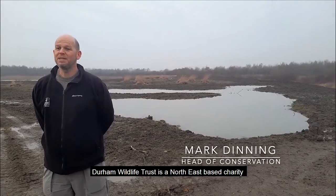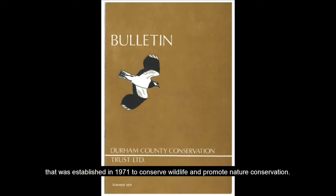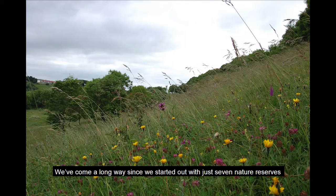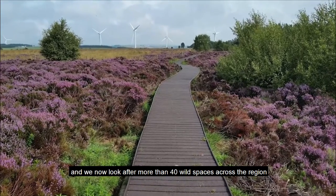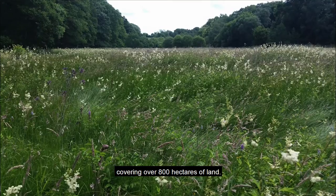Durham Wildlife Trust is a small place-based charity that was established in 1971 to conserve wildlife and promote conservation. We've come a long way since we started out with just seven nature reserves, and we now look after more than 40 wild spaces across the region, covering over 800 hectares of land.